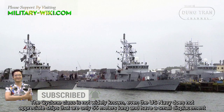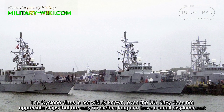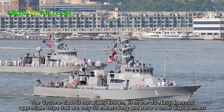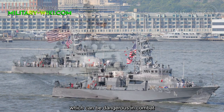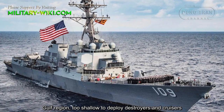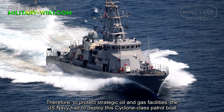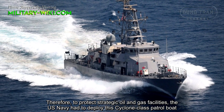The Cyclone-class is not widely known — even the US Navy does not appreciate ships that are only 55 meters long and have a small displacement, which can be dangerous in combat. The Gulf region's shallow waters prevent the deployment of destroyers and cruisers. Therefore, to protect strategic oil and gas facilities, the US Navy had to deploy the Cyclone-class patrol boat.